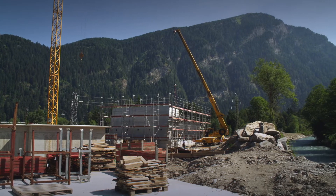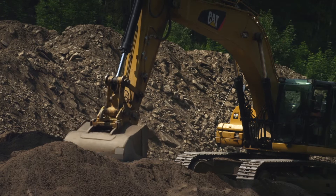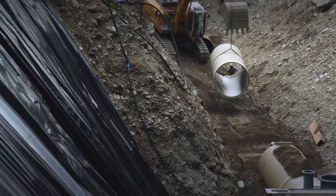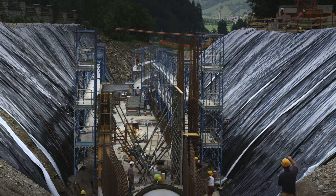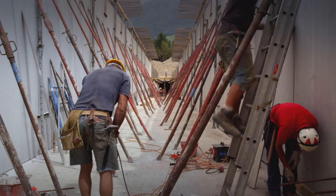GFK is much easier than steel and so much more manageable. Another big advantage is the installation on site, which goes much faster than with steel pipes. A big advantage of the GFK-Leitungen is also the flexibility of the material — these pipes can absorb movement much better than steel pipes.